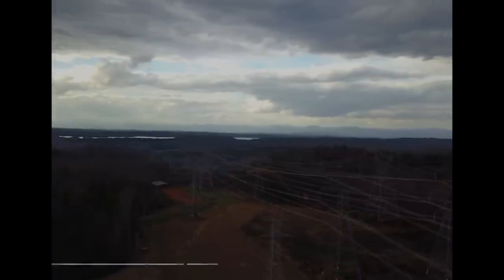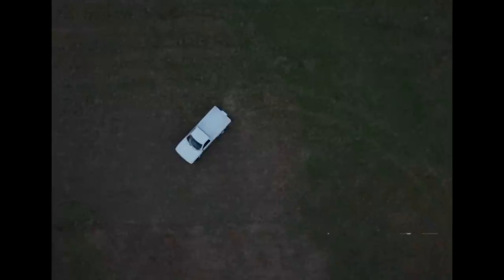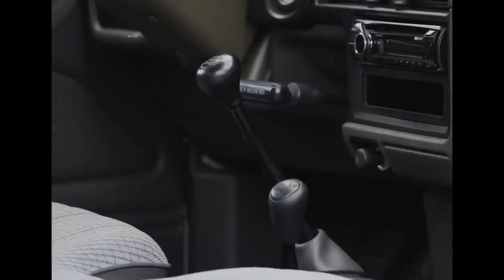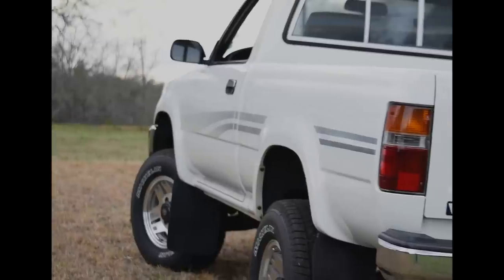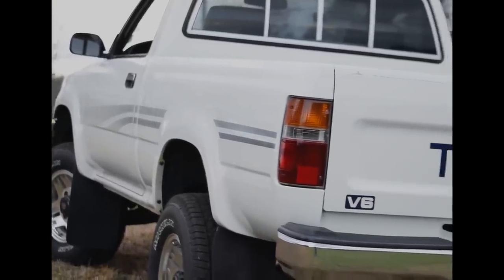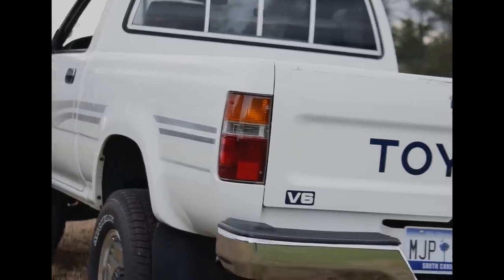The all-new Toyota V6 4x4 — the most advanced V6 engine in its class. All-new on-the-move four-wheel demand. A brand-new look. It says Toyota Quality. Toyota trucks, you just gotta love them.